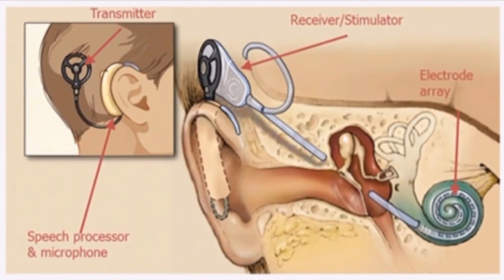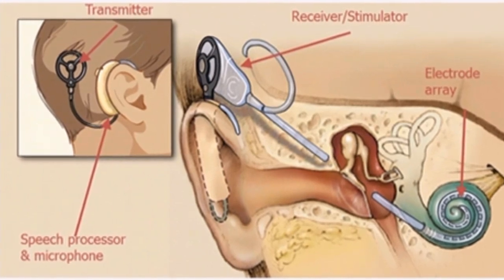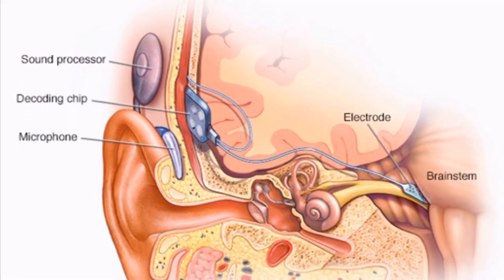Colorado-based Cochlear's processors gather sound from the environment, turning it into an electrical signal and sending it to an electrode implanted in the ears of people with hearing loss.